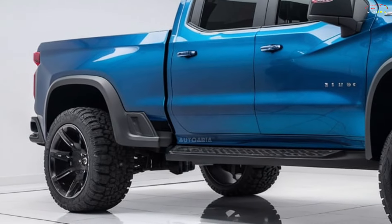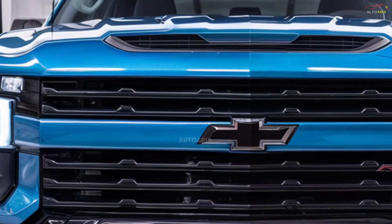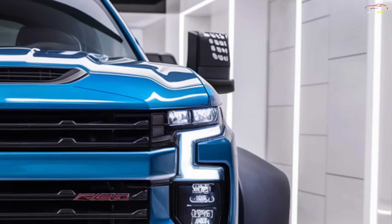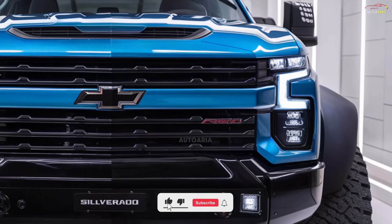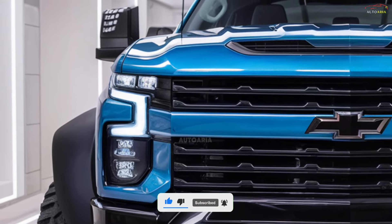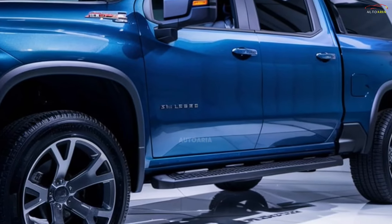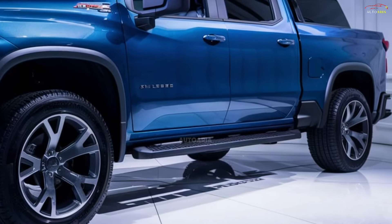The exterior of the 2025 Silverado showcases a bold, muscular design with dynamic and aggressive lines that emphasize strength. The new front grille and LED headlights give it a wider, sleeker, and more contemporary look. Aerodynamic enhancements improve fuel efficiency, while the large wheels, raised chassis, and flared fenders highlight the truck's off-road capability.